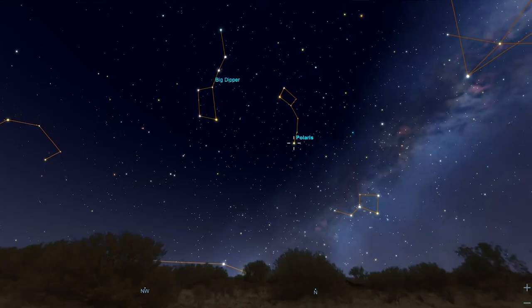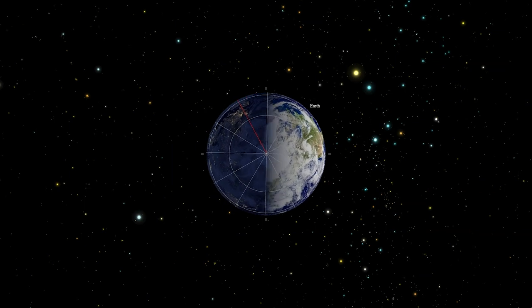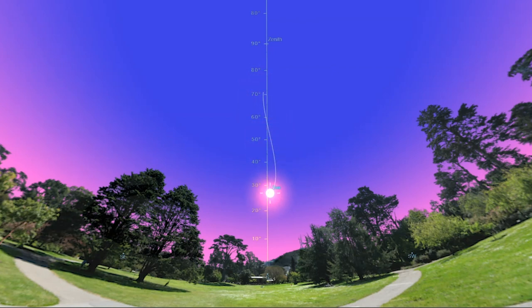Travel to view the sky from anywhere in the world. Observe the changes in day and night and their association with diurnal motion. Relate Earth's revolution around the Sun with the seasons and observe the Sun's path through the sky by creating your own analemma.